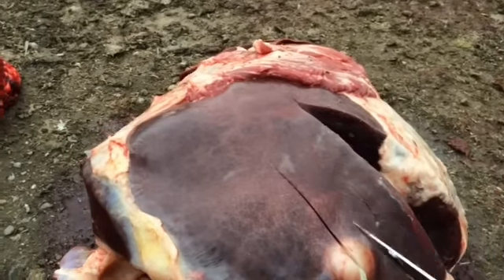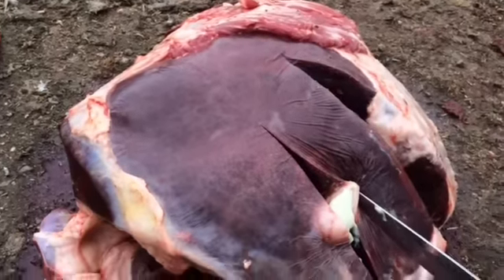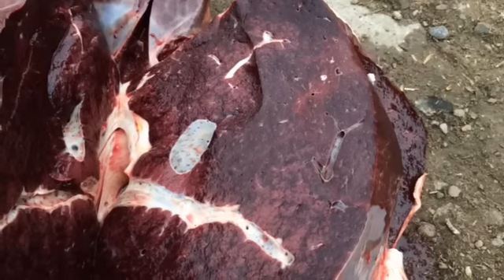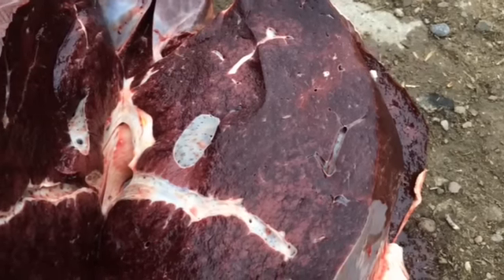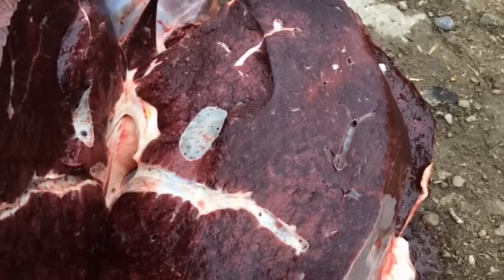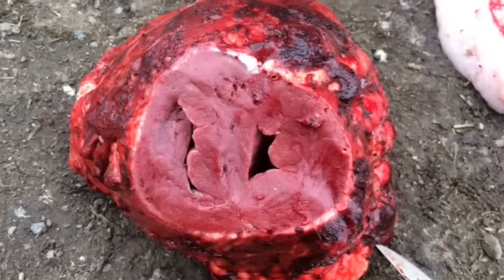Here we have the liver on the dorsal aspect. We have an incidental abscess, but then we'll take a look inside and we see the classic nutmeg lesions — this tan and dark red to black — also known as chronic passive congestion.